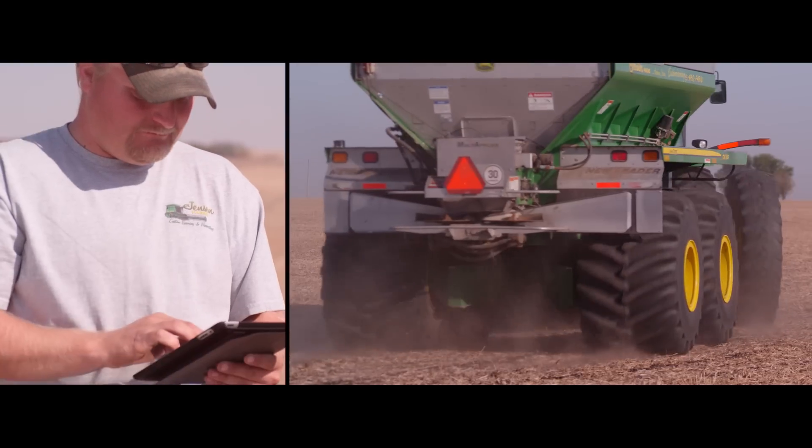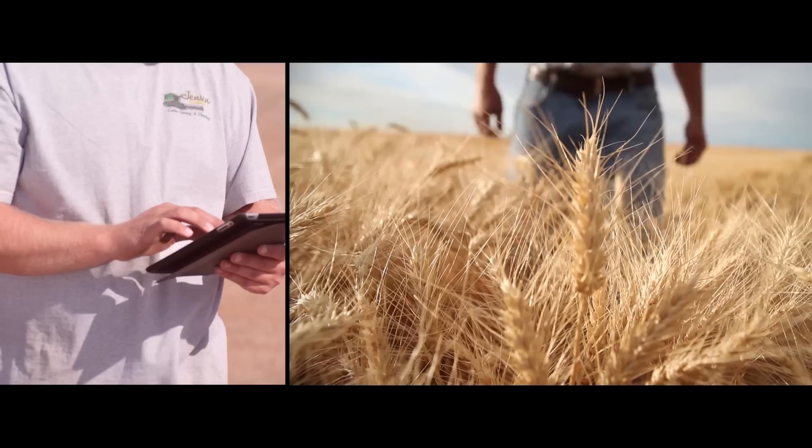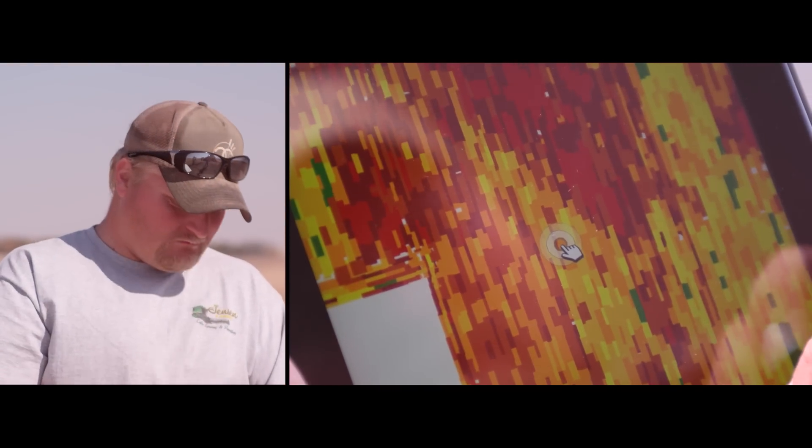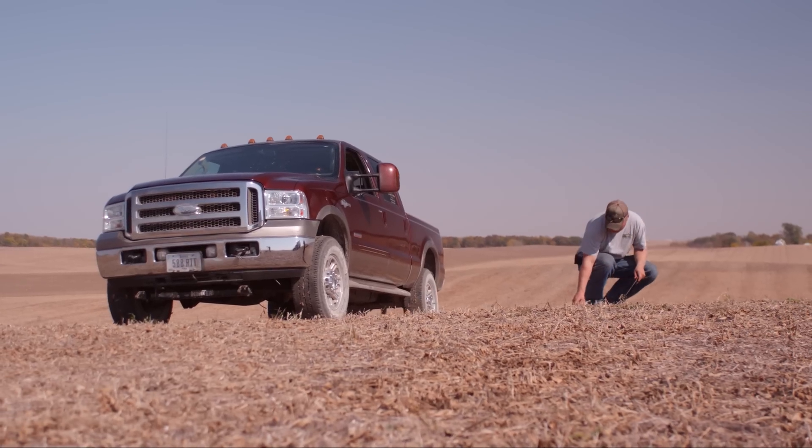Farmers can track nutrient and fertilizer requirements, evaluate seed varieties, plan the harvest, map yields and more. Wireless simply helps farmers work smarter.